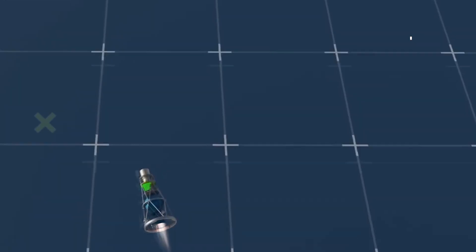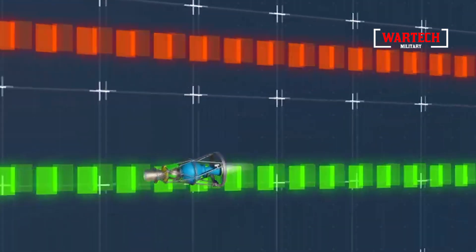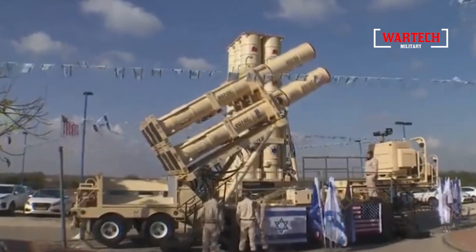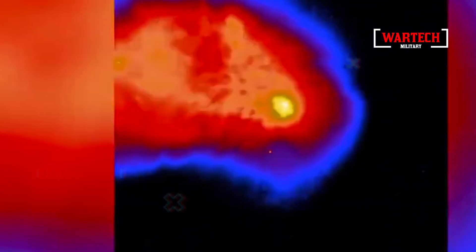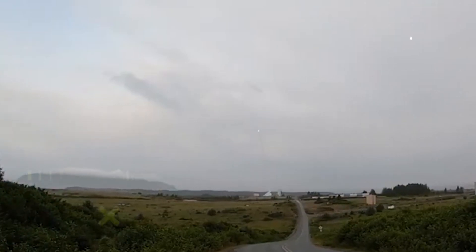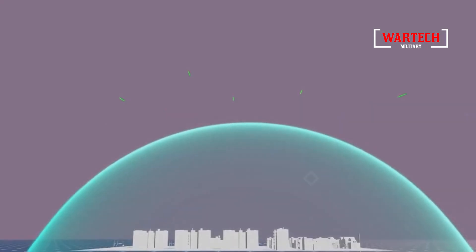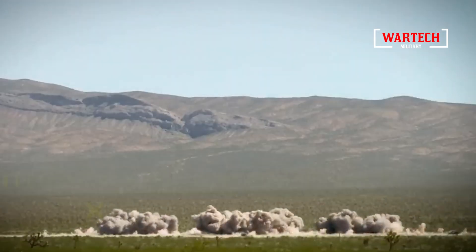Moving towards the missile's nose, we encounter the interceptor vehicle — the brain of the operation. This component is divided into three main sections. First, the propulsion system, equipped with a thrust vectoring nozzle, allowing the missile to adjust its course mid-flight and providing the maneuverability needed to intercept hypersonic targets. Second, the warhead: contrary to what one might imagine, the Arrow-3 doesn't employ a conventional explosive warhead — instead it relies on kinetic impact, destroying its target through a direct collision at extreme speed. However, in some models, a precision explosive charge weighing around 150 kg is included, designed to fragment and increase the likelihood of neutralizing the threat. Third, the Seeker: equipped with infrared sensors and advanced guidance systems, the Seeker detects and tracks targets in space, adjusting its trajectory in real-time and distinguishing between decoys and the actual target.